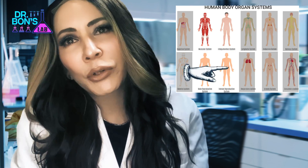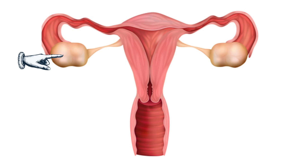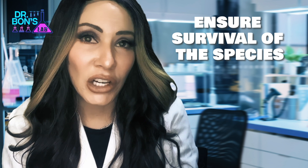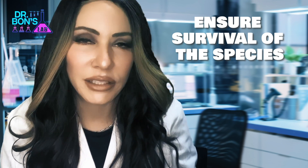The reproductive systems differ by sex. Females have two ovaries connected via fallopian tubes to a uterus, cervix, and vagina. The male body has testes connected via sperm ducts to the prostate gland, urethra, and penis. The function of the reproductive system is to ensure the survival of the species.